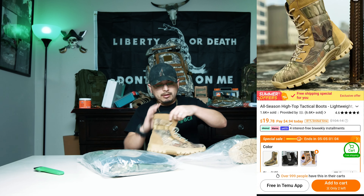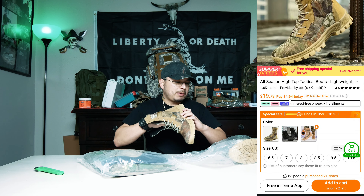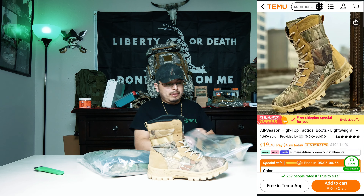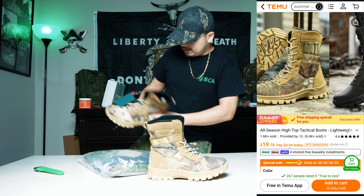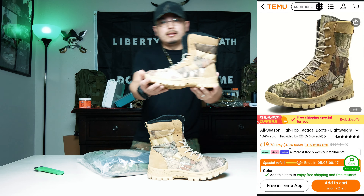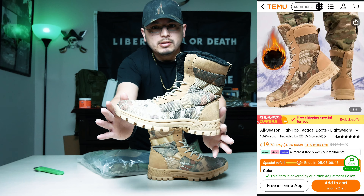They feel comfortable. I feel like they've got some kind of breathable mesh padding. I like the color. I do wish they were a little bit greener camo, but these are a different camo — they will match one of my camel pants for sure. As you guys can see, that's a really nice pattern right there.